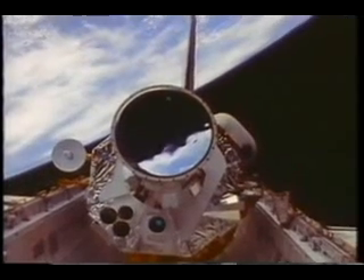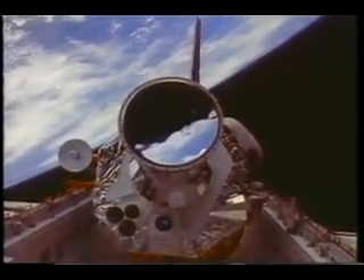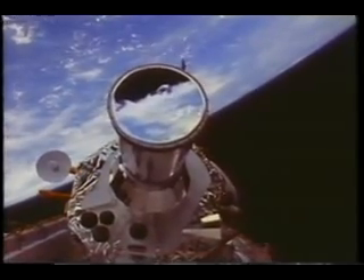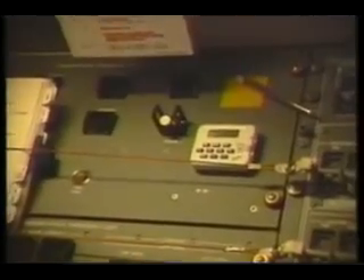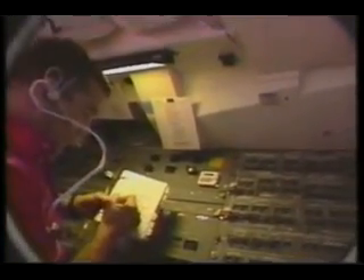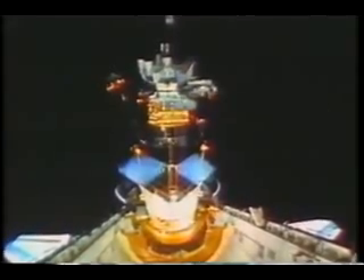Here we are raising the satellite up to 29 degrees. We tilt it up at an angle so that when we deploy it, it doesn't run into the orbiter structure. We do some checkout while we're in orbit, and the ground also does extensive checkout to make sure that all the communications are working. Here you see the panel we used for the deploy, checking off some of the many steps in preparing it. Here it is at 58 degrees, the final angle before deploy.